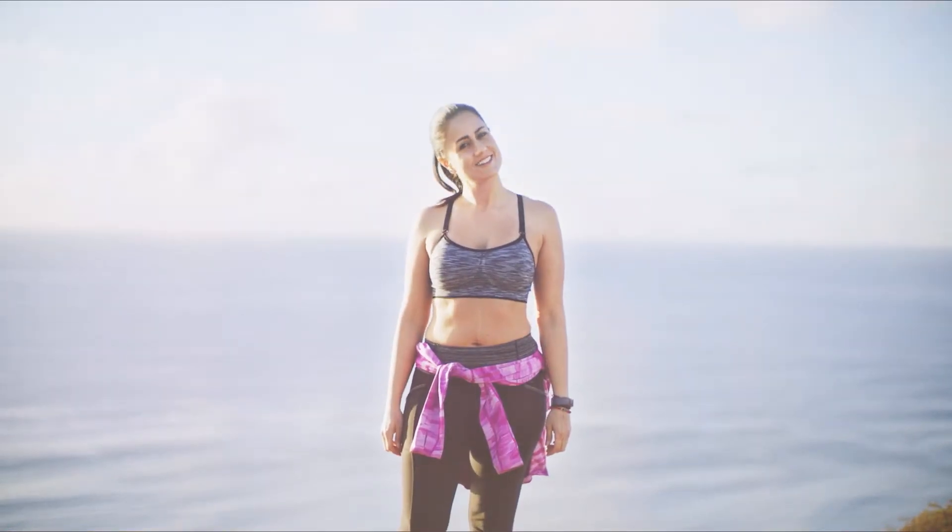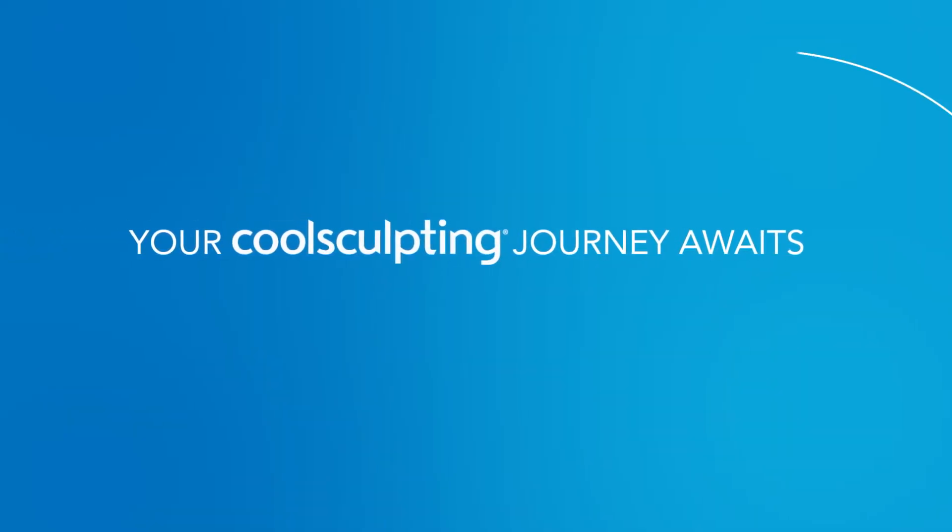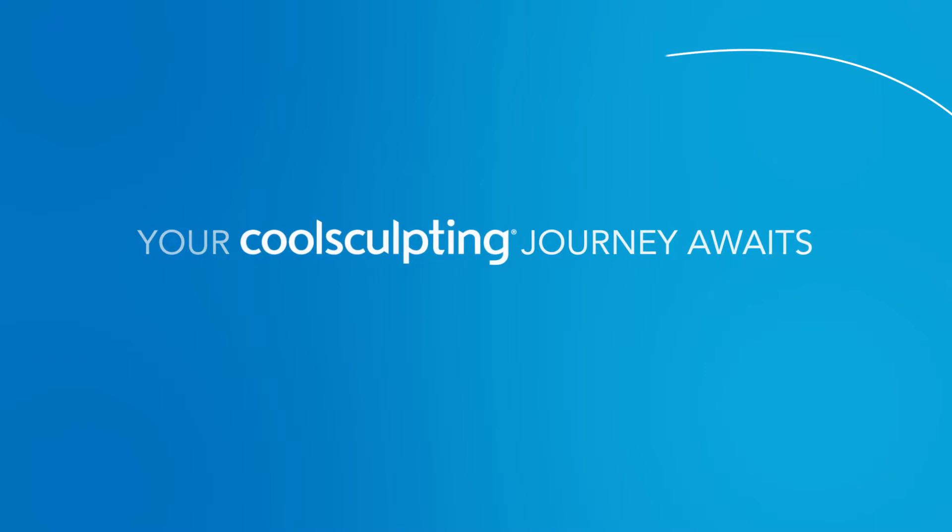Now that you've heard what real patients have to say about CoolSculpting, it's time to take the next step. Talk to your doctor about assessing your needs and establishing a treatment plan that's right for you.